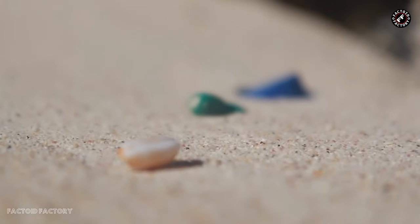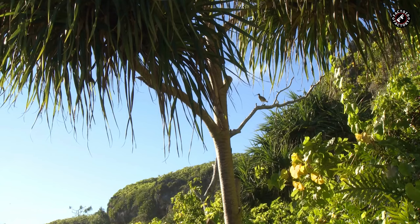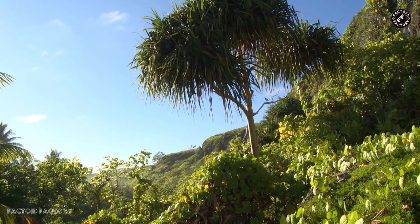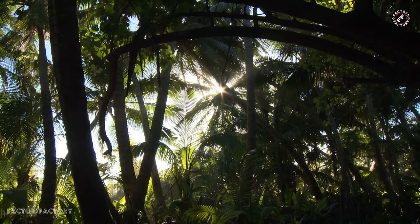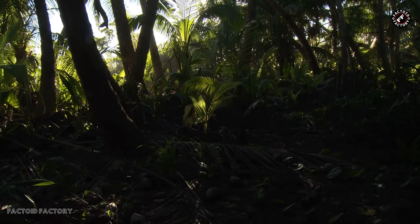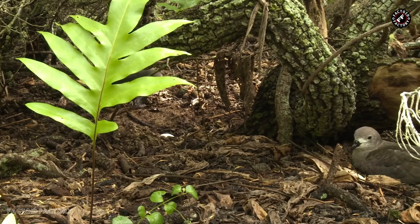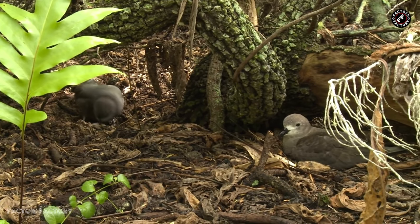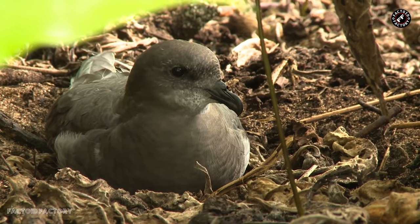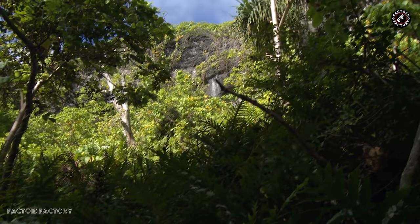Henderson Island boasts a diverse range of plant species, including many that are endemic. Its flora includes lush forests, shrubs, grasslands, ferns, and flowering plants. The island is also home to a variety of endemic and native animal species. Bird enthusiasts will appreciate the presence of several endemic bird species, such as the Henderson lorikeet and the Henderson fruit dove. In addition to birds, Henderson Island is inhabited by insects, reptiles, and marine life unique to its ecosystem.